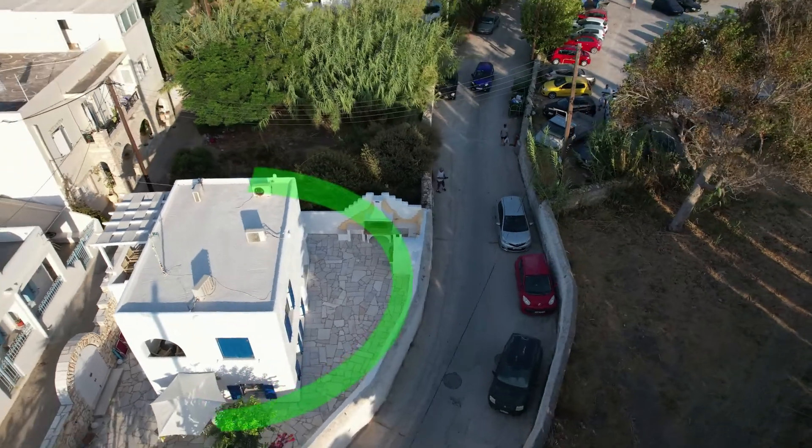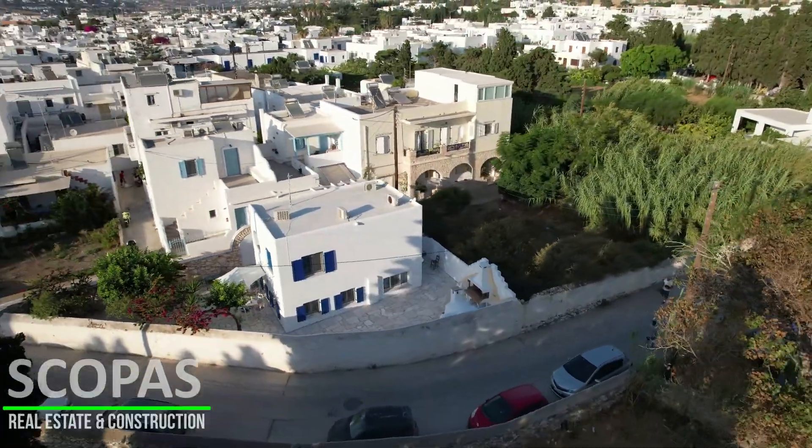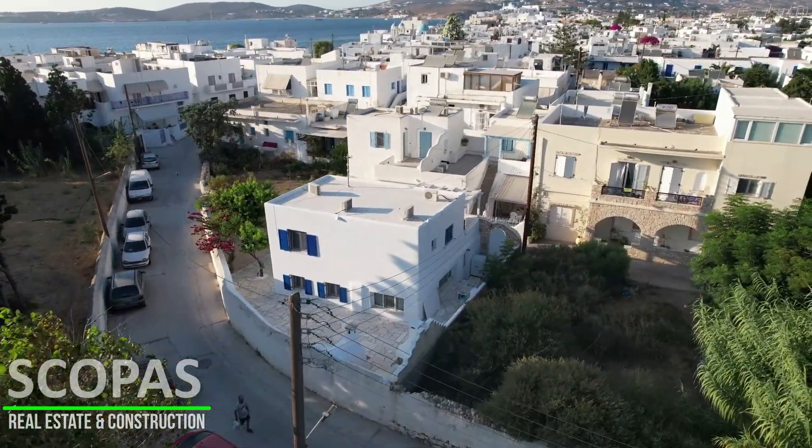House for sale by Scopus Real Estate and Construction, located in Paros, in Parikia. A house of 100 square meters on a plot of 233 square meters.